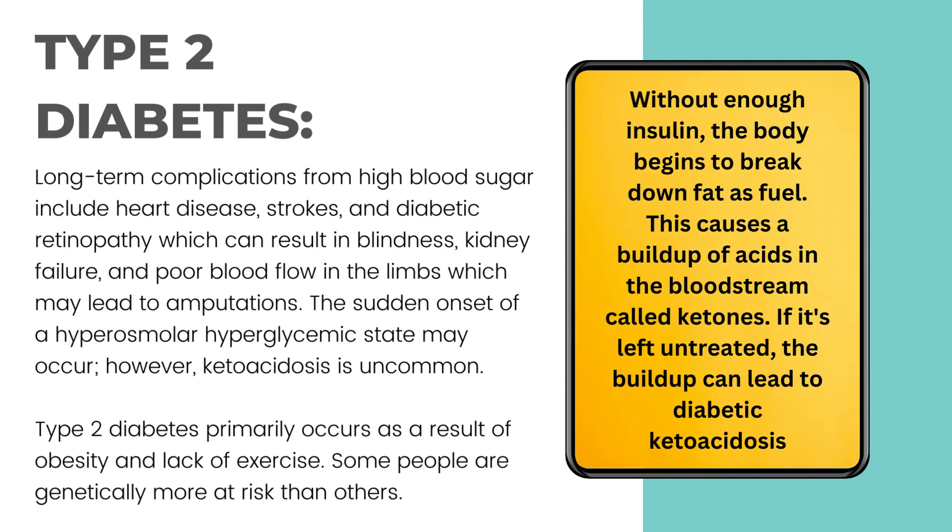However, without enough insulin, the body begins to break down fat as fuel. This causes a build-up of acids in the bloodstream called ketones. If left untreated, the build-up can lead to diabetic ketoacidosis, which is uncommon.